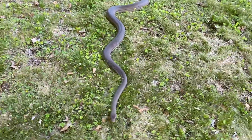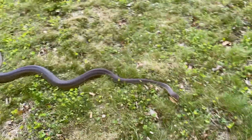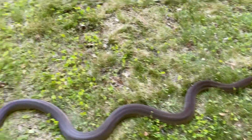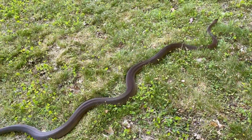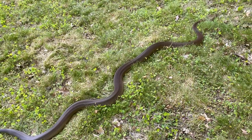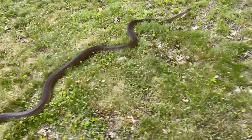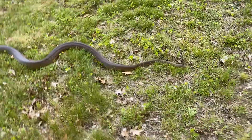I would say the only species I've worked with personally that I think are stronger are rock pythons. Obviously an 18-foot snake is going to be stronger than this animal, but I'm talking comparable sizes. I think rock pythons are probably the strongest snakes I've worked with and these are probably number two.